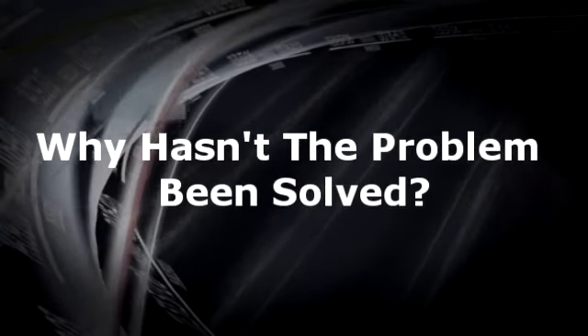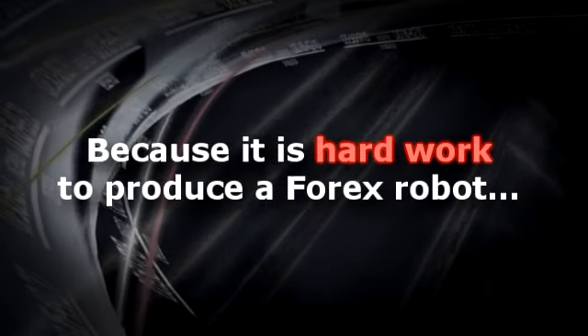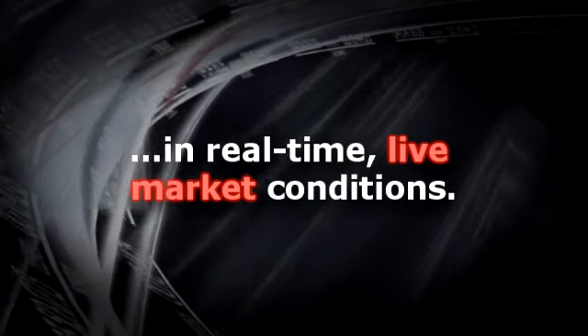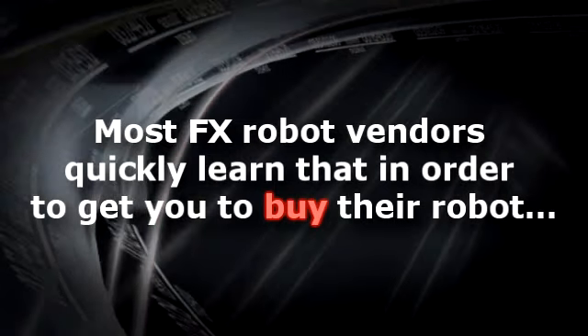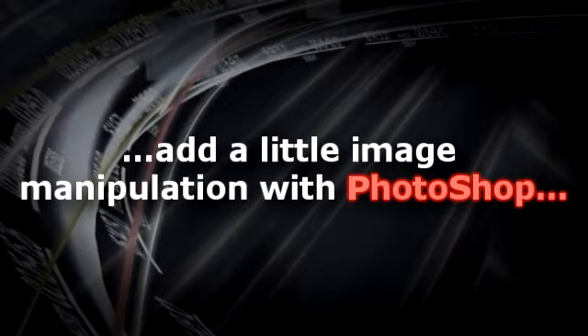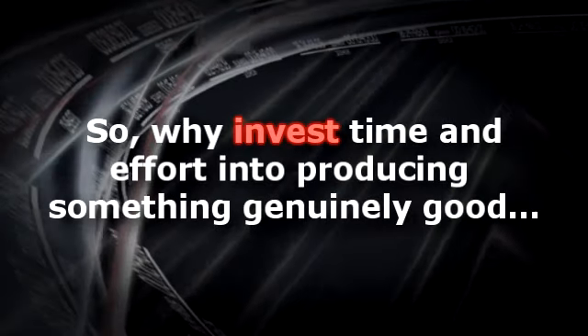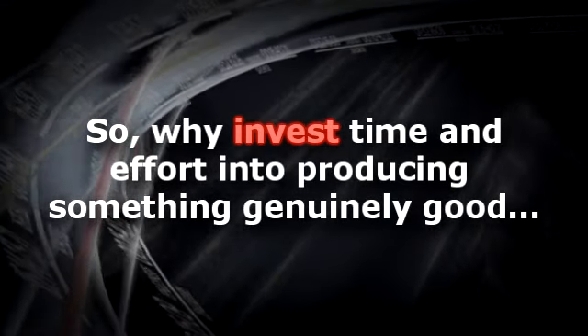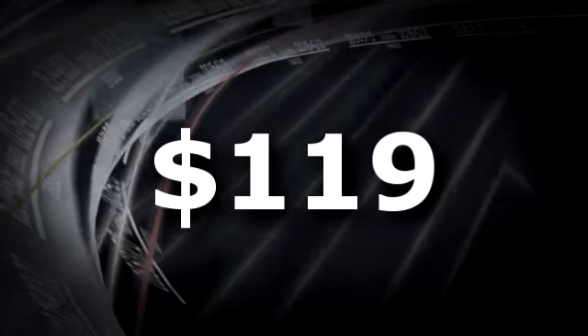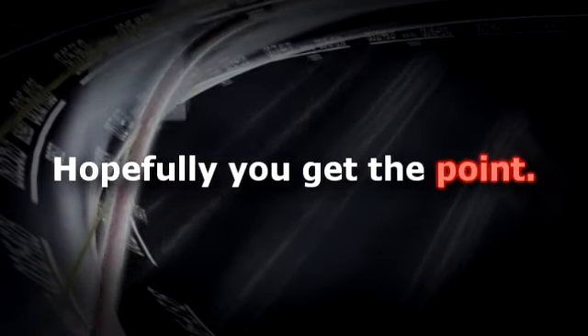Why hasn't the problem been solved? Simple. Because it's hard work to produce a Forex robot that is resilient enough to withstand the test of time in real-time live market conditions. Most FX robot vendors quickly learn that all they need to do is hype it to death on their sales page, use some fancy graphics and enticing words, add a little image manipulation with Photoshop, and bingo — they have you asking where to pay. So why invest time and effort into producing something genuinely good if they can get you to fork out $67, $97, $119 or more for their crappy products?